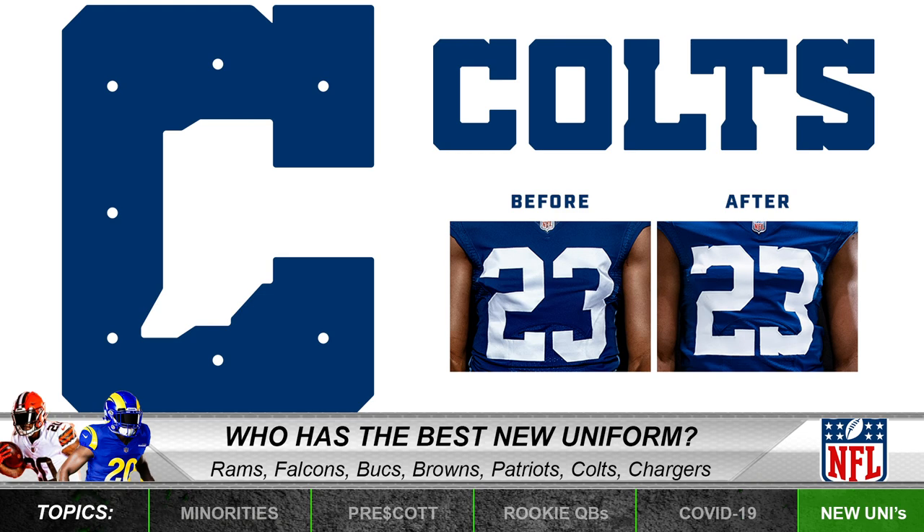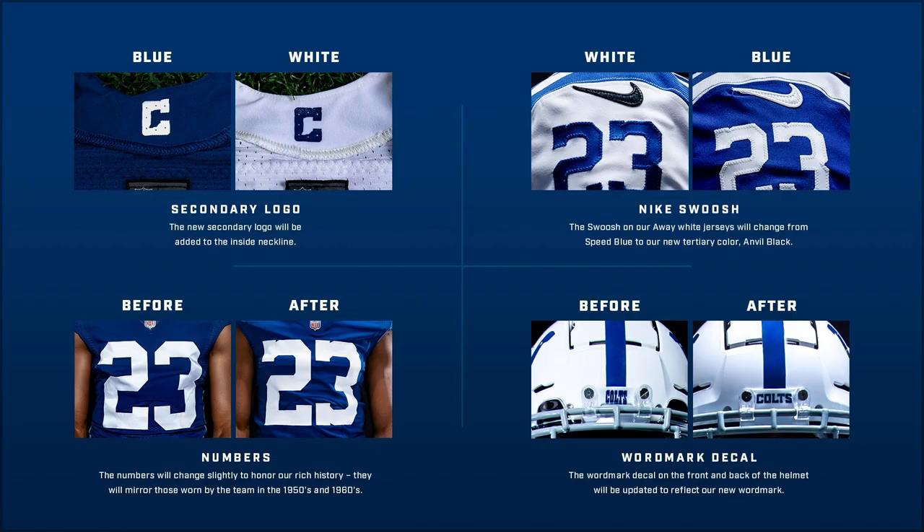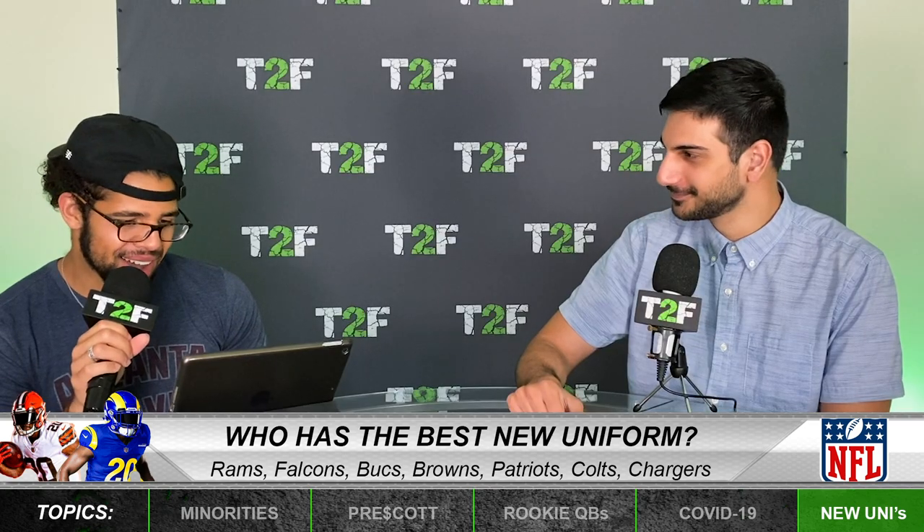This next one is pretty much the same uniform but you can see the details of the changes — old versus new. There's a new secondary logo on top of that as well. I like the helmet change, I like the Nike swoosh change. I think the Colts have a dope uniform — you can't go wrong with blue and white. I'm going to give the Colts a C plus.